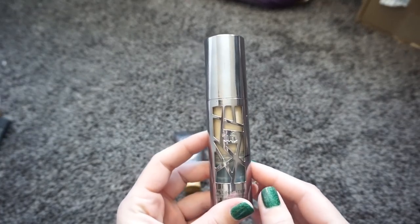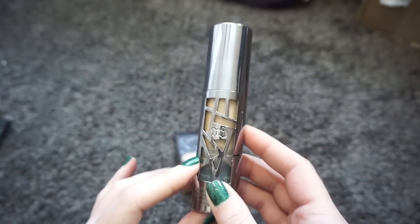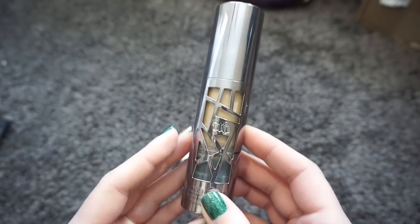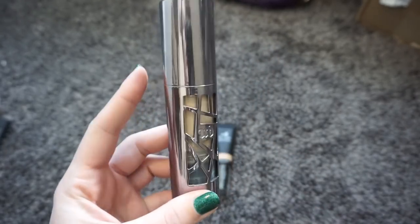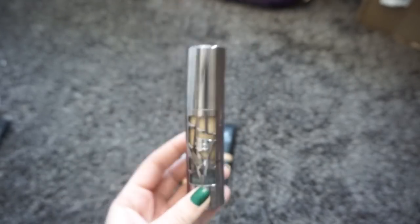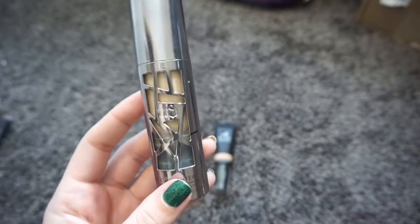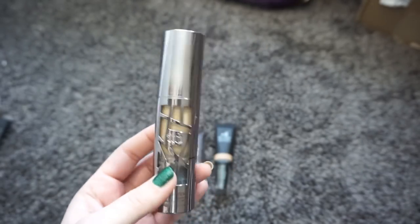This right here is the Urban Decay All Nighter Foundation. As it sits right now I can't wear this by itself — it's way too matte, a little bit darker, and it also oxidizes on my skin. But I do wear this in the summer because it helps keep me less oily, and when I get a tan it's the perfect shade match. So I'm actually going to hold on to this even though it's only a summer foundation.